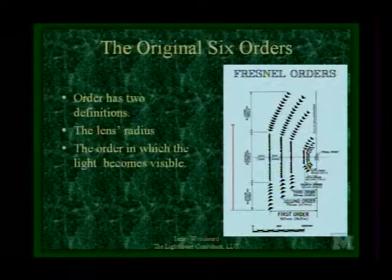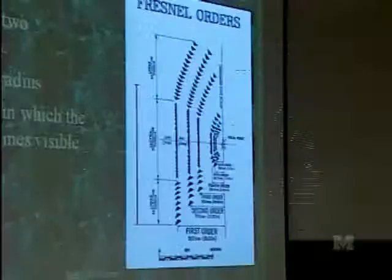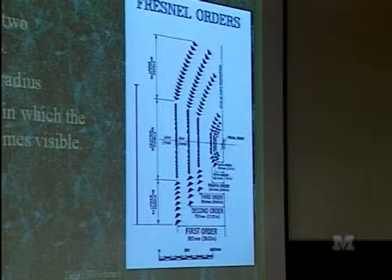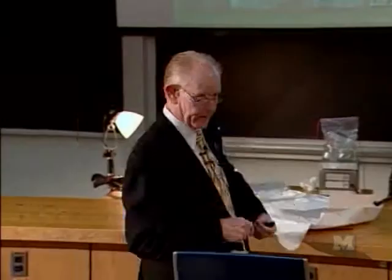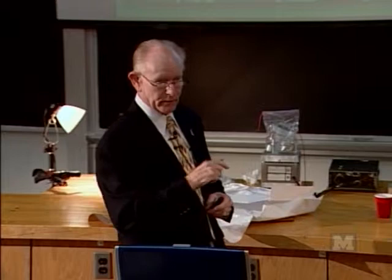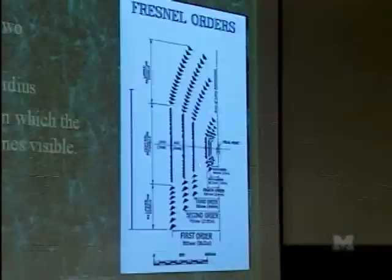Second-order is a little closer at 27.5 inches, all the way down to sixth-order which is only 5.9 inches. So a sixth-order lens is only 12 inches across — they're really teeny. You can put them under your arm and take them home, and that's why they're the rarest lens in the world today because everybody did take them home. The focal length dimension is the entire definition Fresnel used when he established the orders. And it has nothing to do with the height of the lens — a first-order lens can be small in height and still be first-order as long as it has that focal distance.